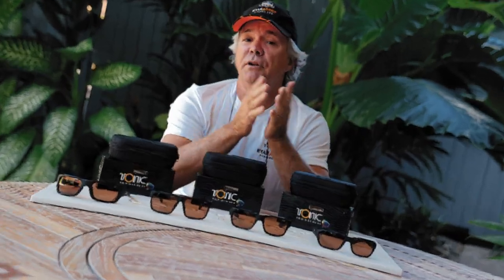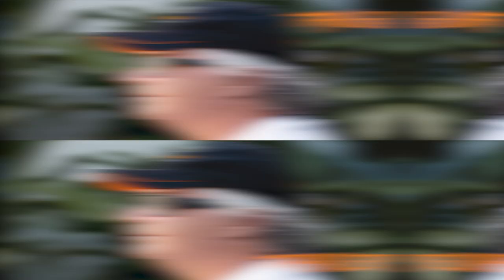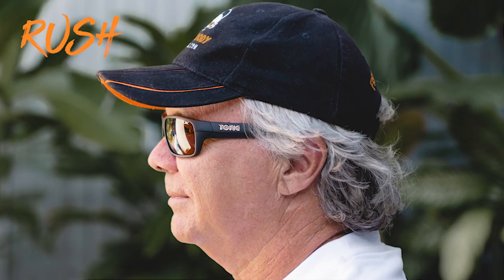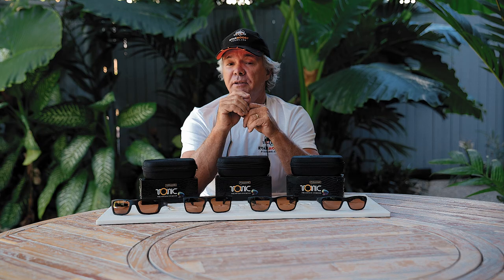As far as styles go, I personally wear both the Rush and the Tango, but it all comes down to personal preference and head size. Rush are best if you have a small head; Tango or Outback for a medium head. So I must have a small to medium head, as both of these styles fit me pretty good.